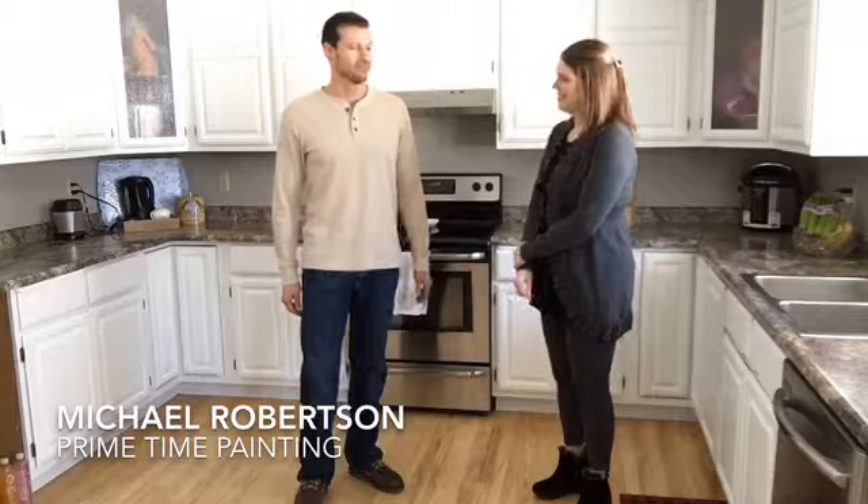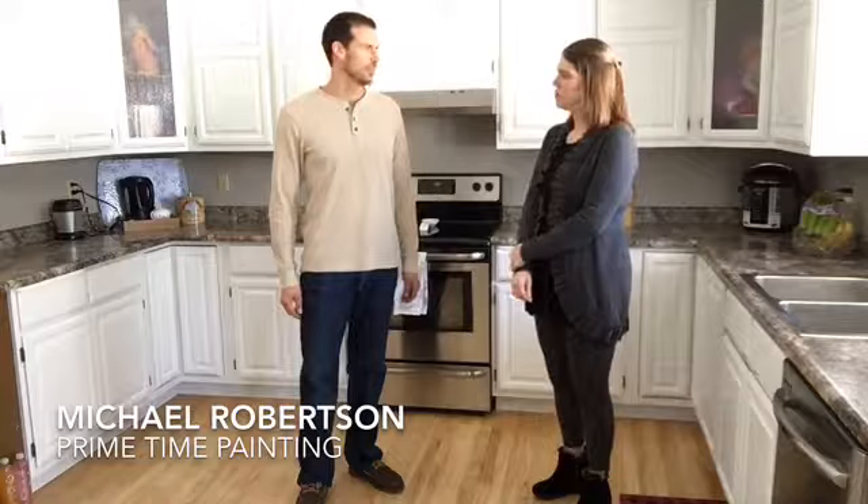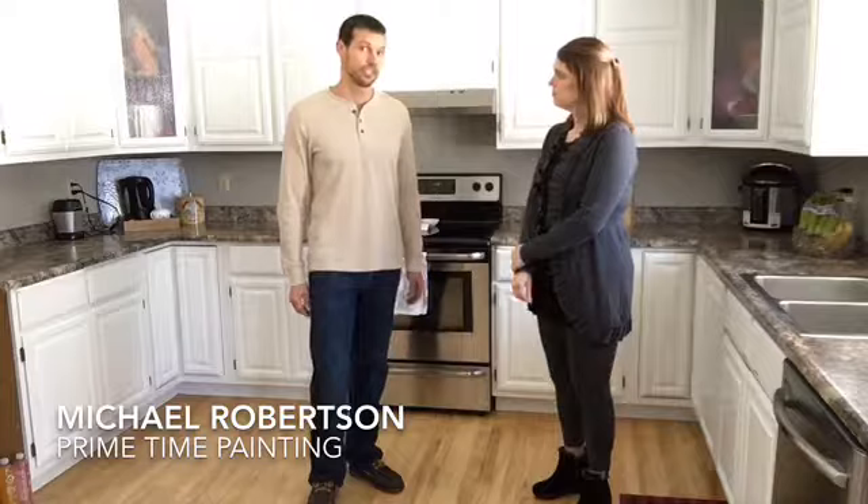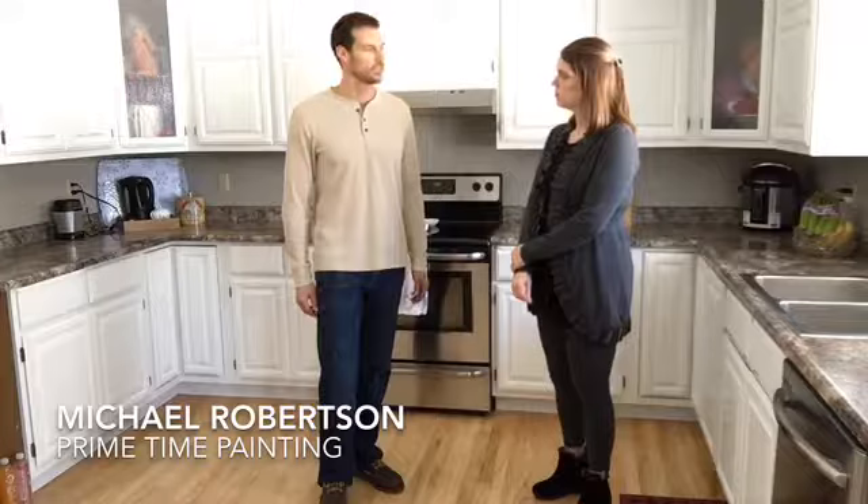We pretty much do everything. We do interior, exterior. We do whole home interiors. We can do something as small as just the bathroom, just the kitchen like this, whether it's just your cabinets, just your ceilings, just your trim work. If you just need doors and baseboards painted, we can do that.